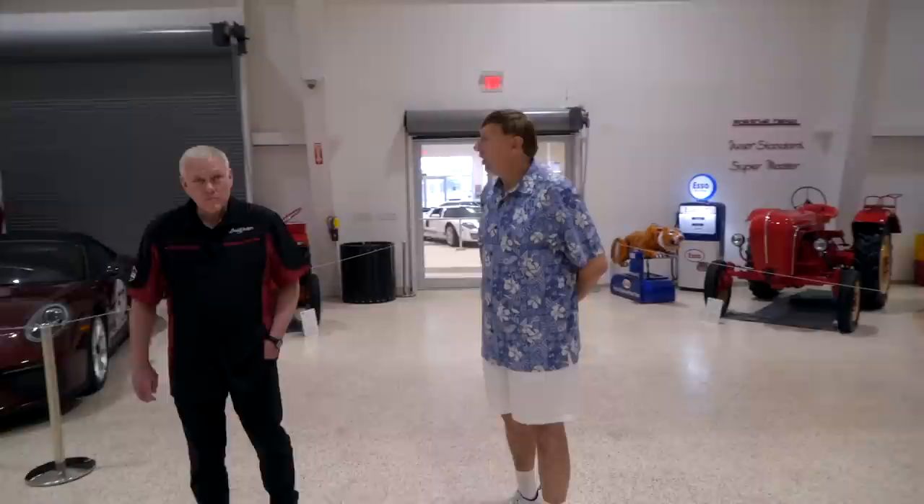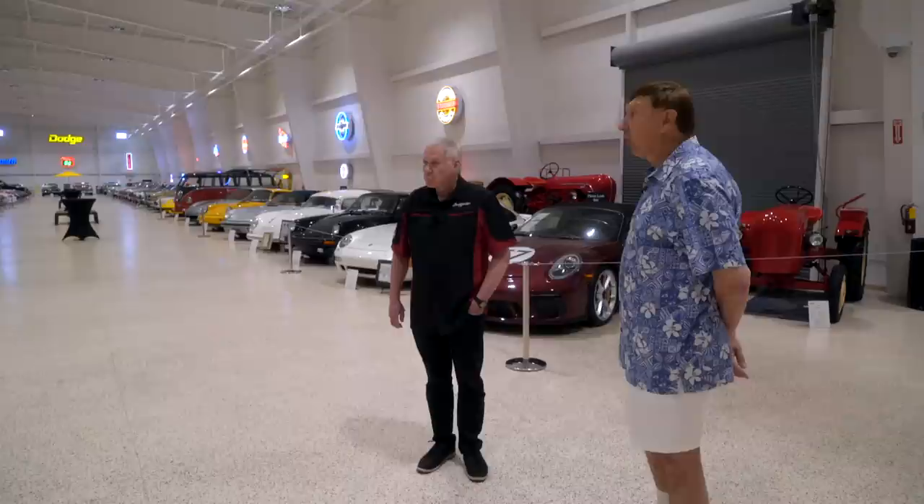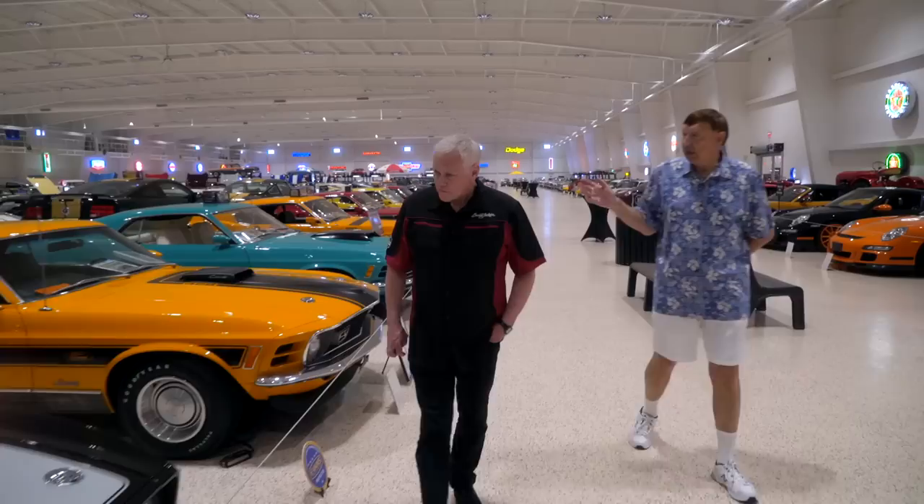You could have two football games going on at the same time in this building — just a stunning facility. You've got three acres of land. The walls are solid concrete tied in with steel every eight feet and steel rebar running through every concrete block. Very, very well built building — been told it's the best built building in Brevard County, outside of a couple buildings at the Kennedy Space Center.